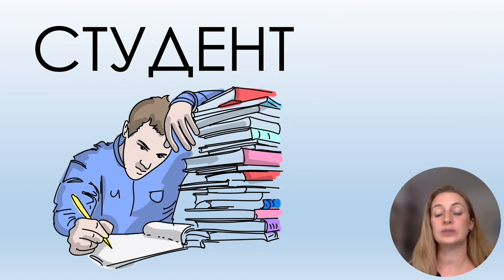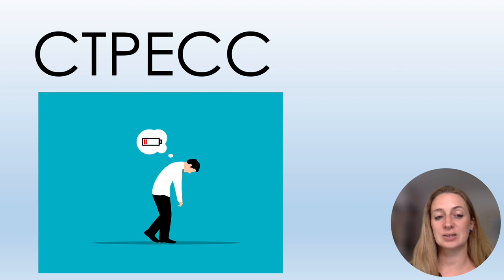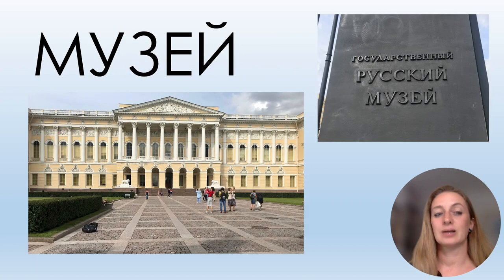СТУДЕНТ, СТРЕСС, МУЗЕЙ — here you have Й at the end: МУЗЕЙ. There is a photo from when I went to St. Petersburg — this is the Russian museum, it's called РУССКИЙ МУЗЕЙ.